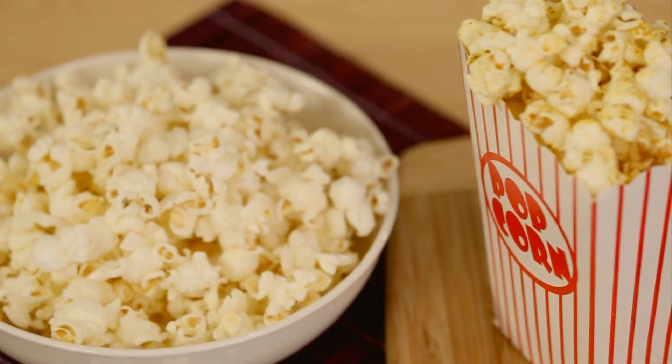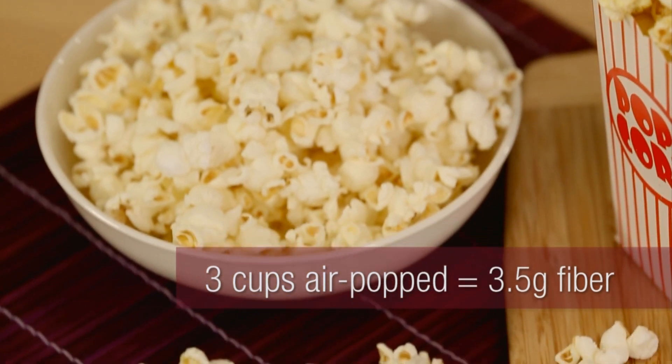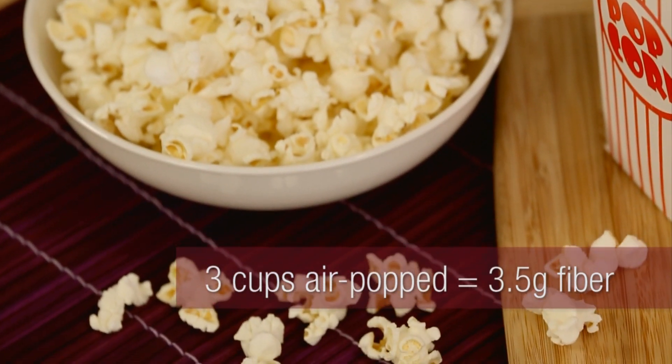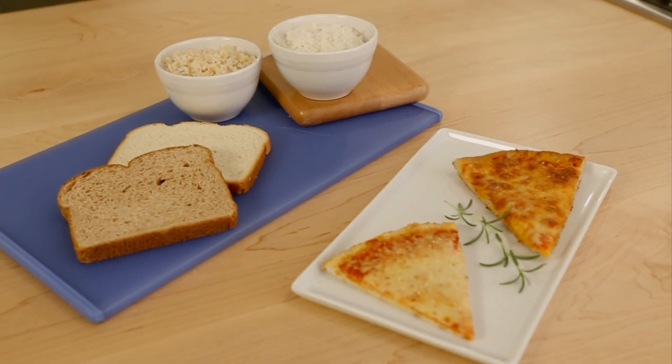Popcorn is a great snack — I'm not talking about the movie theater kind. Here we have a sizeable 3-cup portion of air-popped popcorn that has 3.5 grams of fiber for just 90 calories. As you can see, it's easy and delicious to get more fiber in your diet.